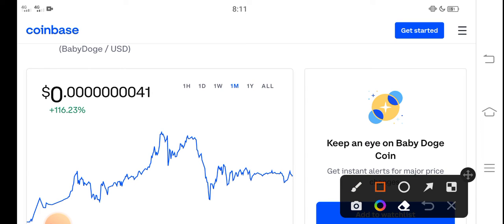It's 100% profitable. You can see here 116% — the price change is positive in the last 30 days. Congratulations to those people who bought Baby Dutch Coin in the last 30 days. That is the last one month price of it.